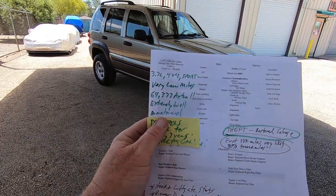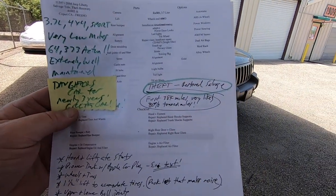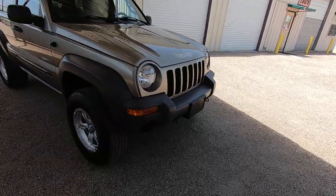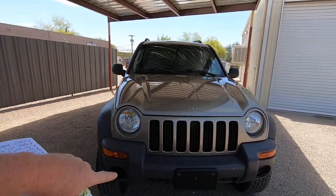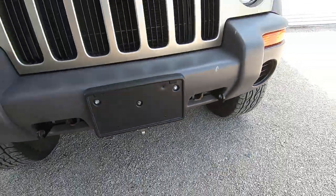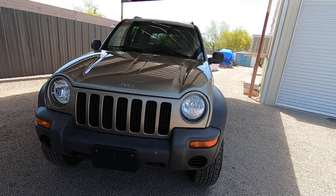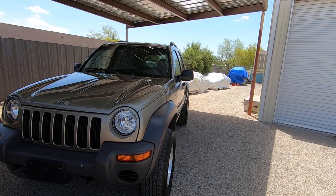Extremely well-maintained — it's my daughter's car. The first 38,000 miles were very likely towed miles. When I got it, I drove it and it drove like brand new. Then I noticed the tow hitch — this is the tow pull hitch with a light bar. So it was probably towed those 38,000 miles behind an RV, and it ran like brand new. I have no doubt that's what happened.